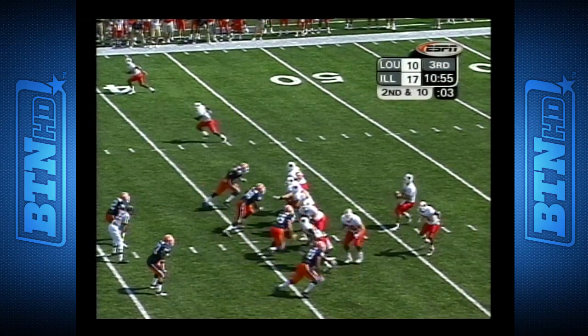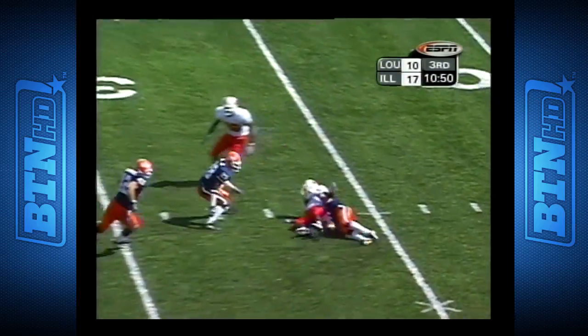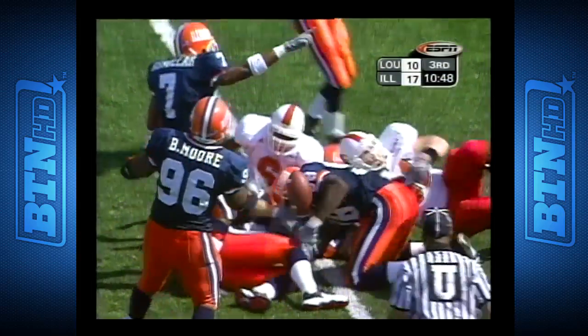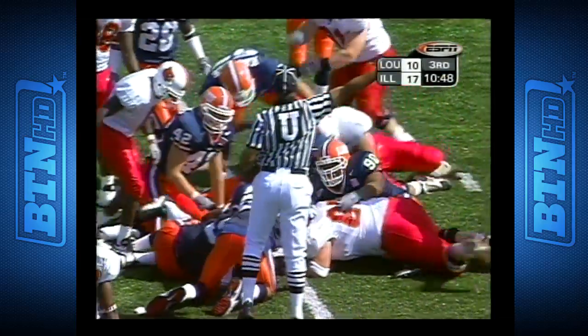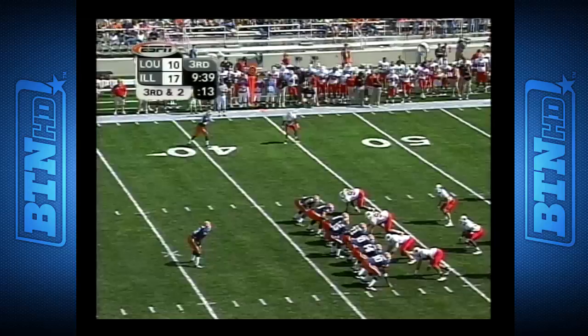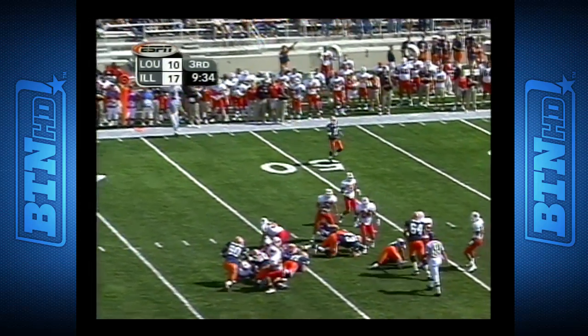The defensive line is going to start going after him. Here going from the shotgun, sells it across the middle, and it'll be good to Damian Dorsey. Loose football on the 35-yard line — Illinois has it. Fiping 3-0. Jalos Nikos didn't know how to deal with this team — he's going to find out today.